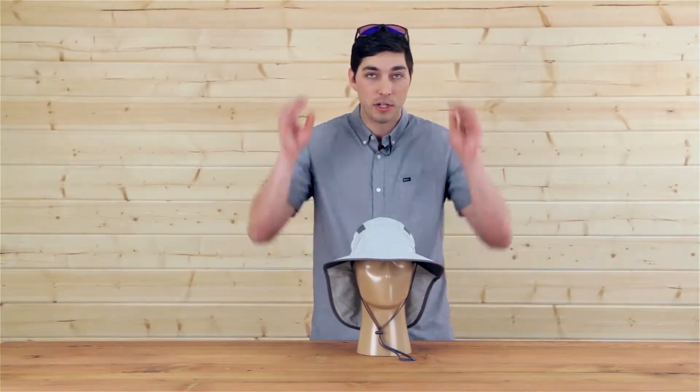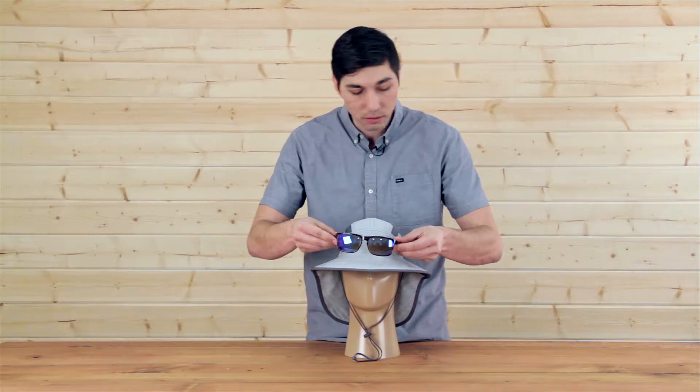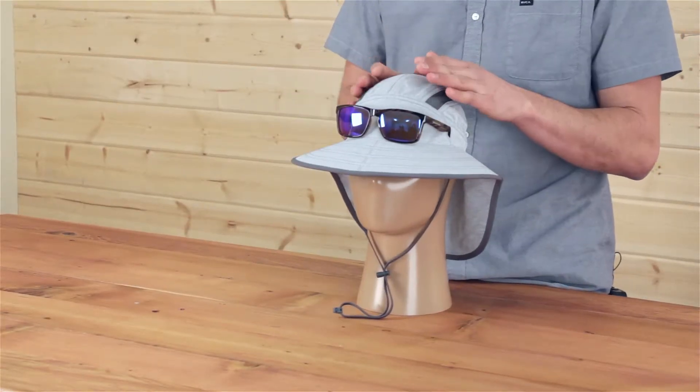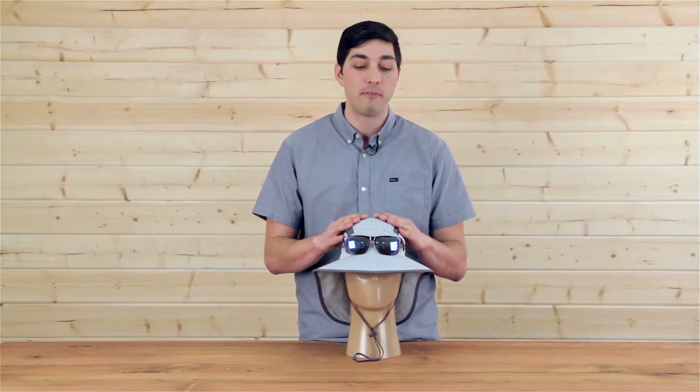My favorite feature I want to show you is our sunglass lock technology. There are two little sleeves here and you just slide the sunglasses right in — they lock into place on your head so you'll always know right where to find them.